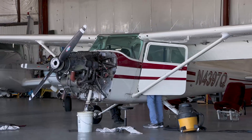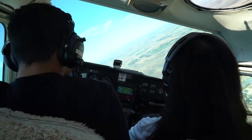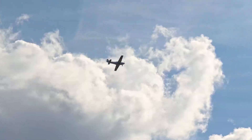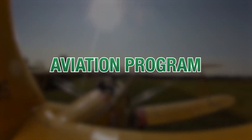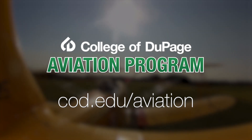Aviation is expensive, but the type of program that we've created is one of the least expensive collegiate aviation programs in the country. Flying an airplane is fantastic — it's a pretty good office view, it's a pretty good classroom view. It's a pretty neat way to spend your time in college saying, 'I've got to go fly later today, so I'll see you later.' Learn more about the Aviation Program at College of DuPage and get your career off the ground.